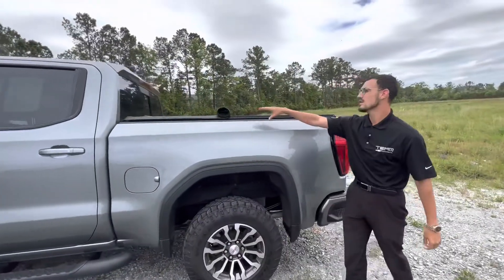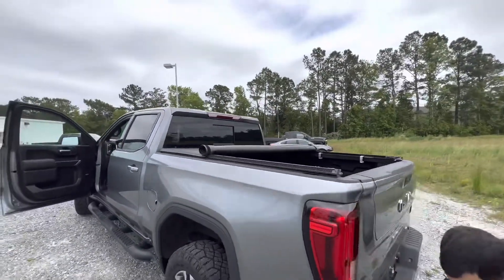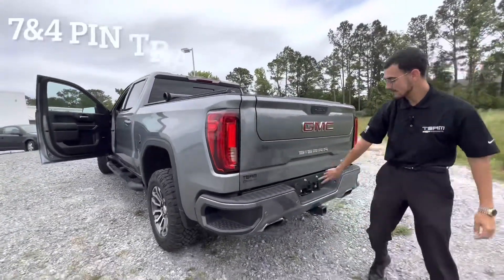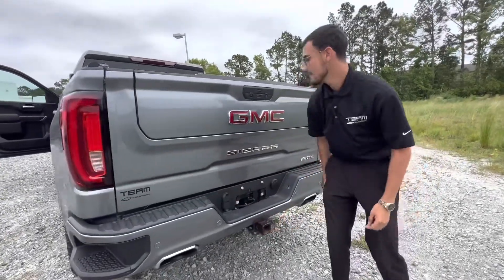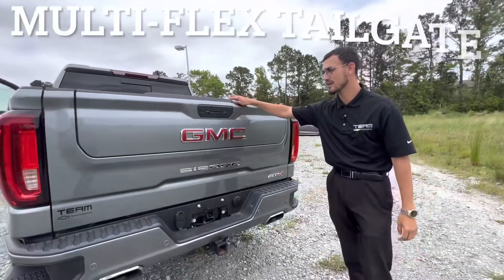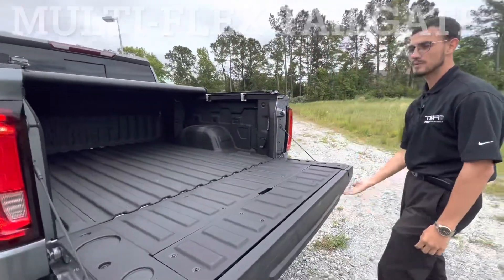Making our way to the tailgate, we've got our beautiful soft tonneau cover, nice big tail lights, and side steps to get into the bed. There are seven-pin connections for all your trailer needs with a two-inch receiver. This also features our six-way Multi-Flex tailgate — you have your cameras here, the bottom button will open the tailgate like regular, and the top button will unlock the first half.